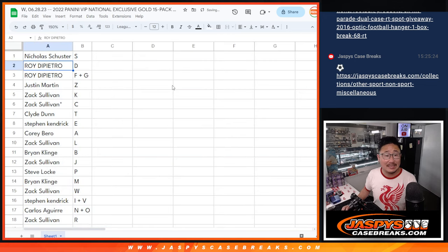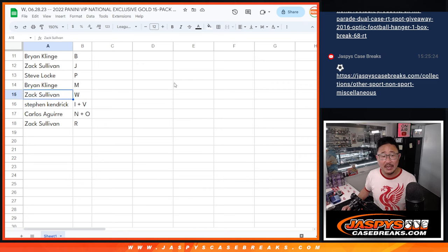So Nicholas with S, Roy D, F, G. Dustin? Justin with Z, Zach with K and C, Clyde with T, Stephen K with E, Corey with A, Zach with L, Brian with B, Zach with J, Steve with P, Brian with M, Zach with W, Stephen K I, V, Carlos and O, Zach R.